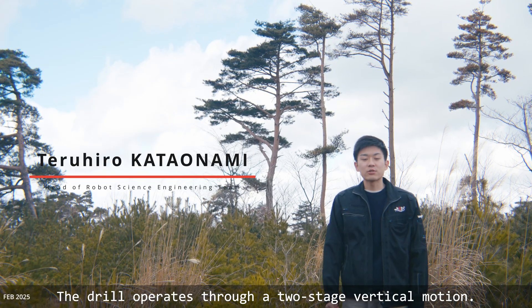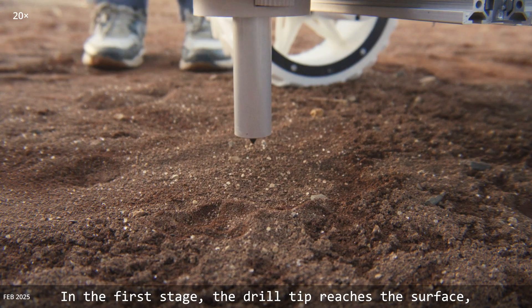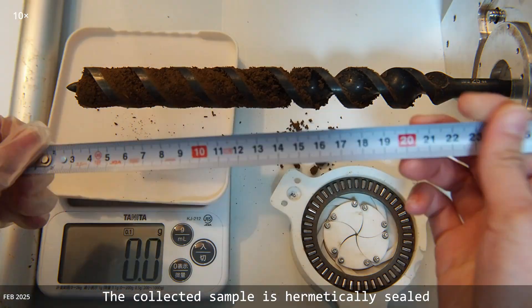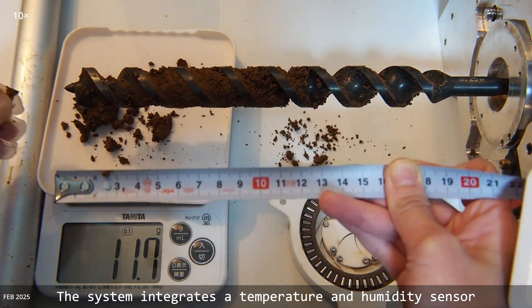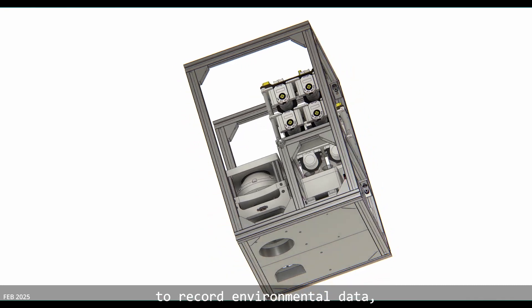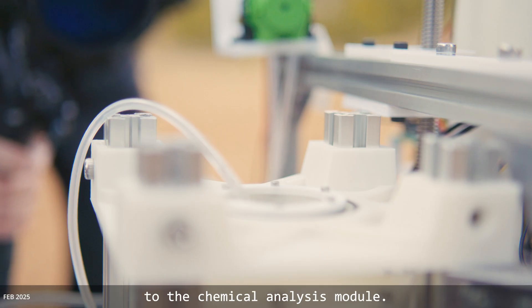The drill operates through a two-stage vertical motion. In the first stage, the drill tip reaches the surface, and in the second stage, it penetrates to extract a sample weighing more than five grams. The sample is hermetically sealed to prevent contamination. The system integrates temperature and humidity sensors along with a surface sampling mechanism. The sensor is deployed into the subsurface to record environmental data, while extracted samples are transferred to the chemical analysis module.